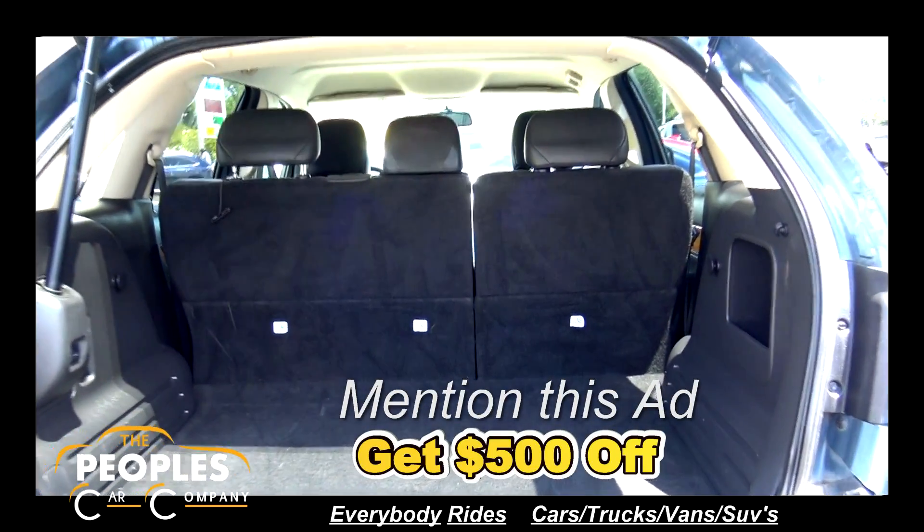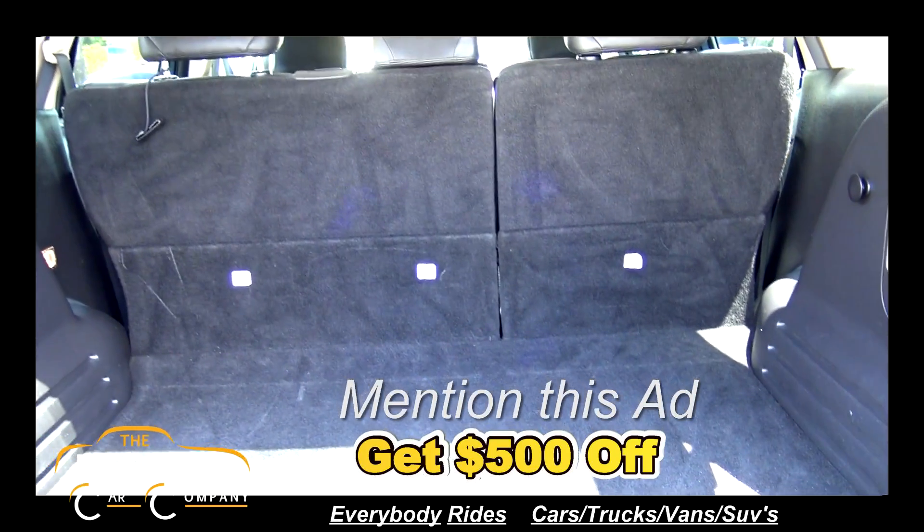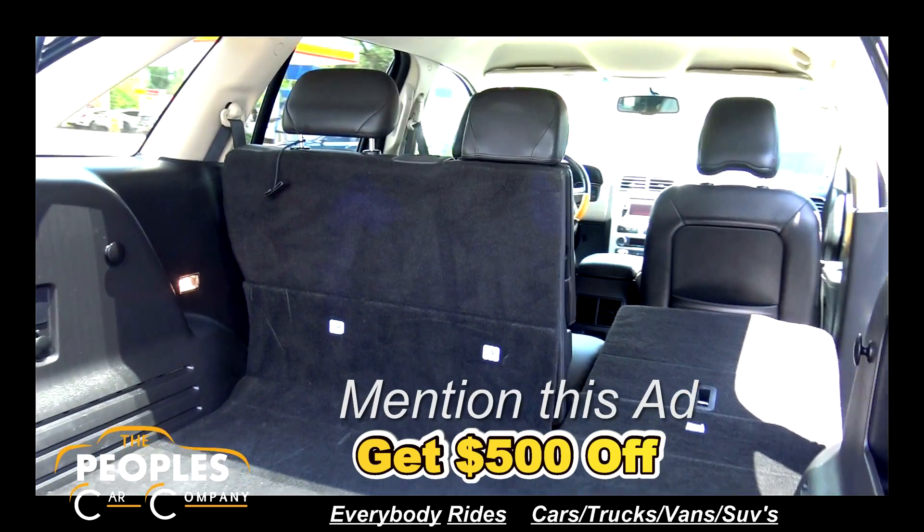It's got an automatic lift gate and plenty of storage space. Both seats will fold down flush for additional cargo space.